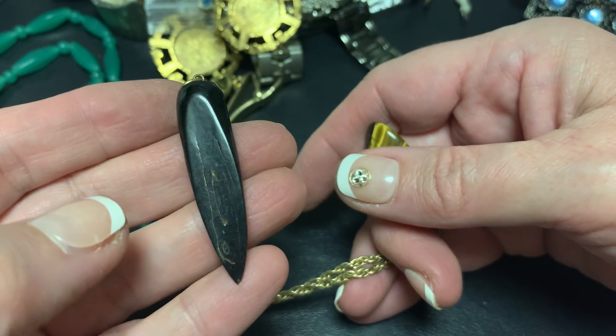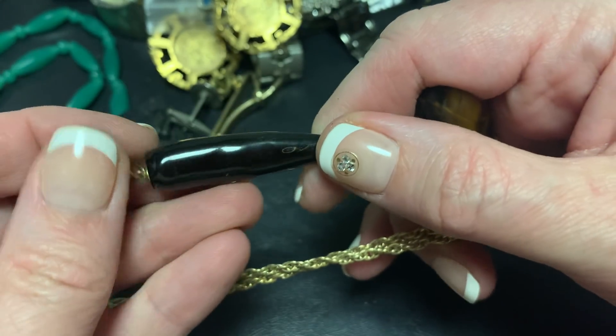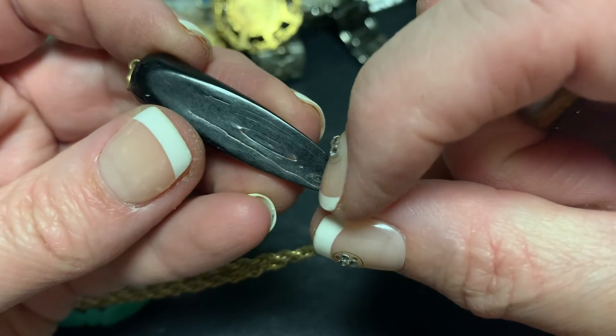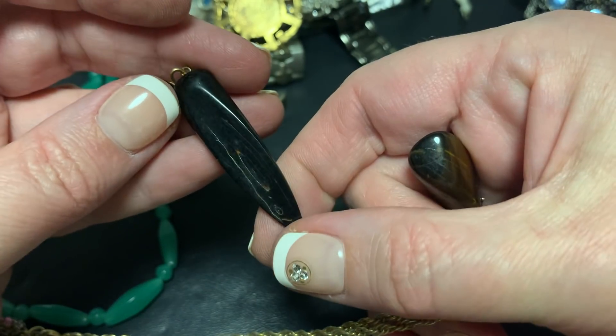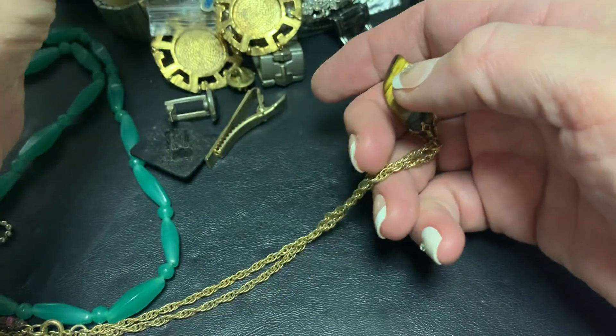Oh what is that? It's a pendant but I don't know — and look, you know what, looks like something might have been stuck to it. Do you think? Almost looks like a roasted chili pepper but I don't know what that is.